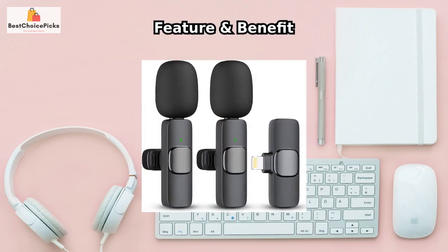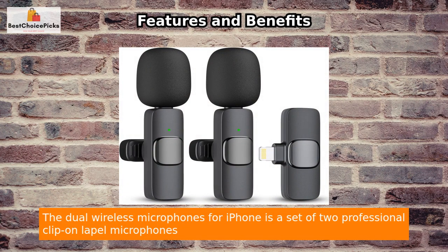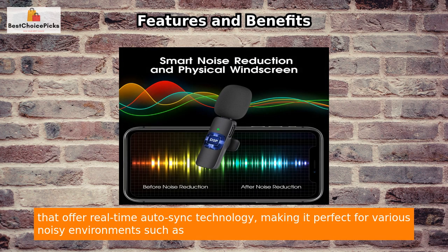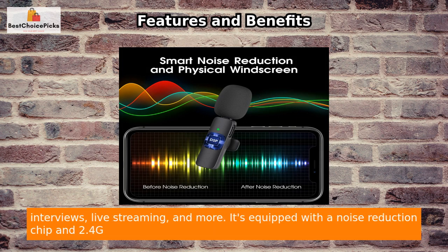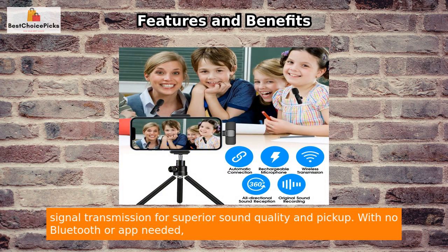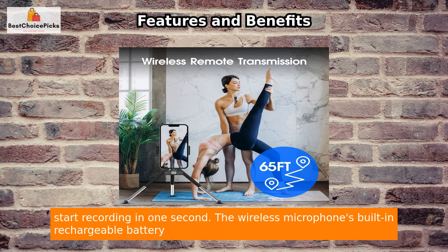The dual wireless microphones for iPhone is a set of two professional clip-on lapel microphones that offer real-time auto-sync technology, making it perfect for various noisy environments such as interviews, live streaming, and more. It's equipped with a noise-reduction chip and 2.4G signal transmission for superior sound quality and pickup. With no Bluetooth or app needed, simply plug the lightning connector into the phone and clip the mini microphone onto the shirt to start recording in one second.